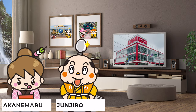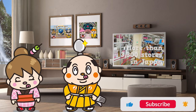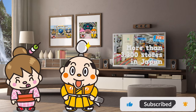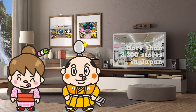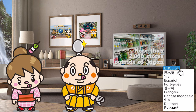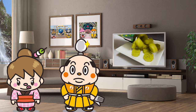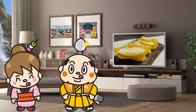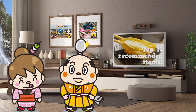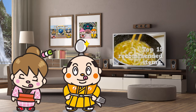Today, we'll be introducing Daiso. Daiso started business in 1972 and currently has more than 3,300 stores in Japan. There are approximately more than 2,000 stores outside of Japan as well. From more than 50,000 products, we'll be covering the Top 15 Recommended Items. Let's get started!